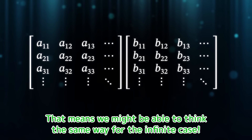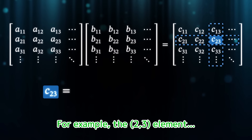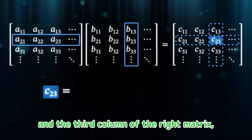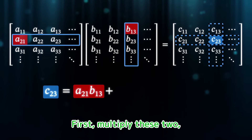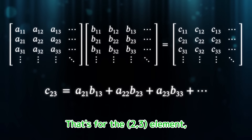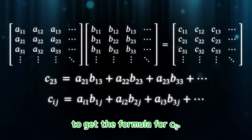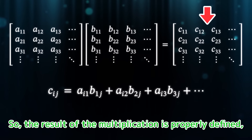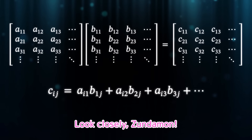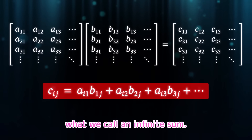That means we might be able to think the same way for the infinite case. For example, the 2-3 element: take the second row of the left matrix and the third column of the right matrix, then multiply each pair of elements and sum them up. It keeps going like that. You can apply the same logic to any ij element to get the formula for C sub ij. So the result of the multiplication is properly defined, and infinite matrix multiplication can be properly defined. Unlike before, multiplication introduces the sum of infinitely many numbers — what we call an infinite sum.